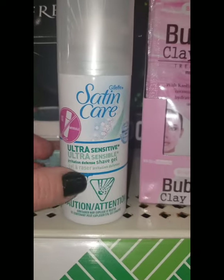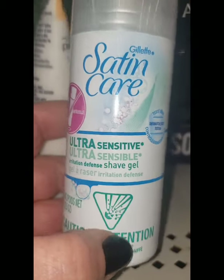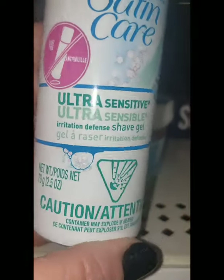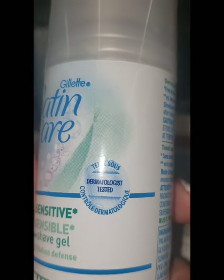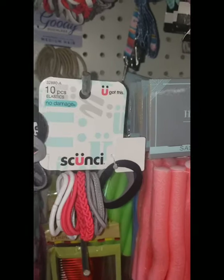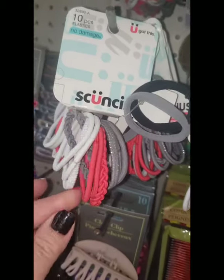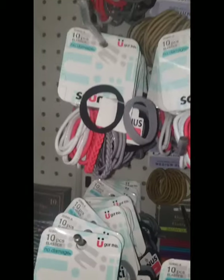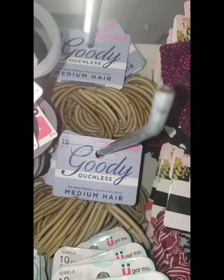This is the first time I'm seeing Premier Protein in a flavor other than strawberry — this is Peaches and Cream. Check out this Gillette Satin Care Ultra Sensitive Irritation Defense Shave Gel. It's a two-and-a-half-ounce bottle in a rust-free can, dermatologist tested. These are new by Skunchie in really fun summer colors. This coral color is really gorgeous — you get ten elastic bands by a brand name for just a dollar.